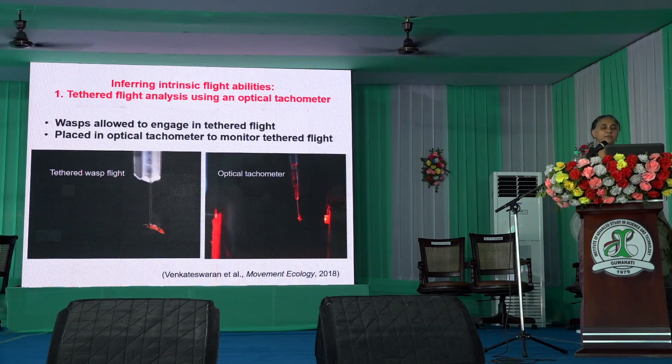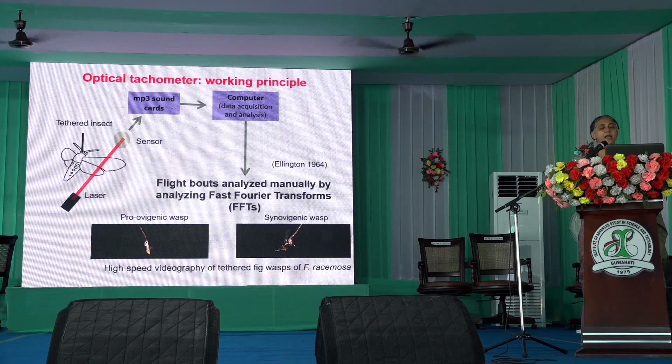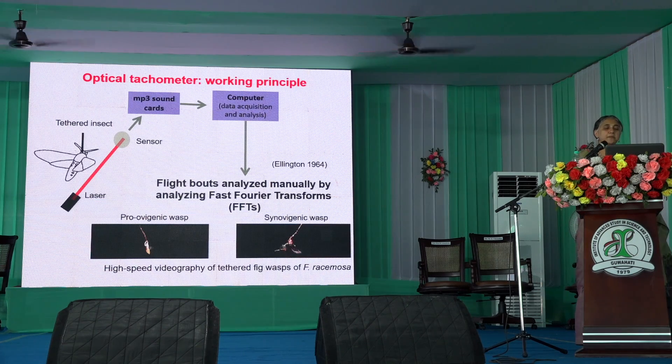We've been looking at the intrinsic flight abilities of these wasps. These wasps are just 2 millimeters in size — please think of a very tiny wasp. We tether them and do what is called optical tachymetry: a laser beam cuts the wings of a tethered fig wasp, and every time the wasp flaps its wings we are able to capture it using an MP3 sound card process.